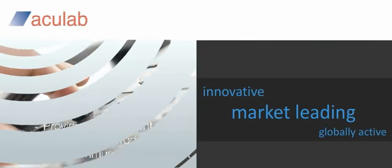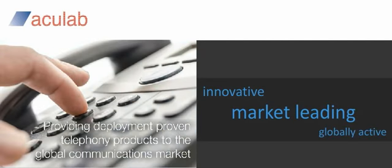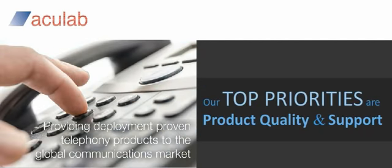We are an innovative, market-leading, globally active company that places product quality and support at the top of our priorities.